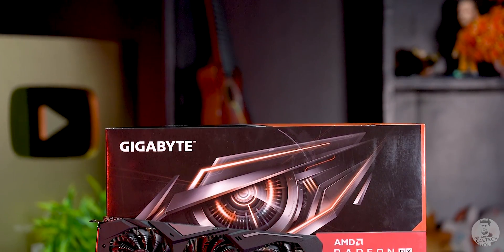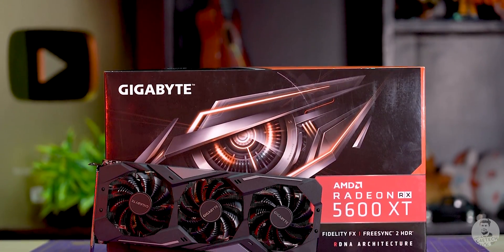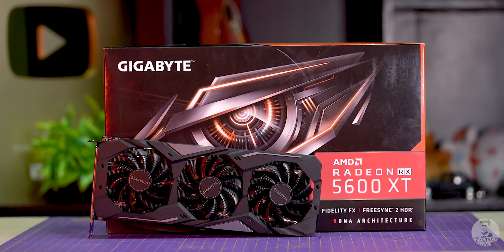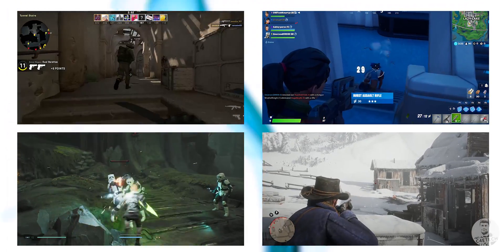Following up on my promise of more PC content, this is the Radeon RX 5600 XT, a mid-range graphics card from AMD. They've just released it, and in today's video let's test it out and see how it handles 1080p gaming.